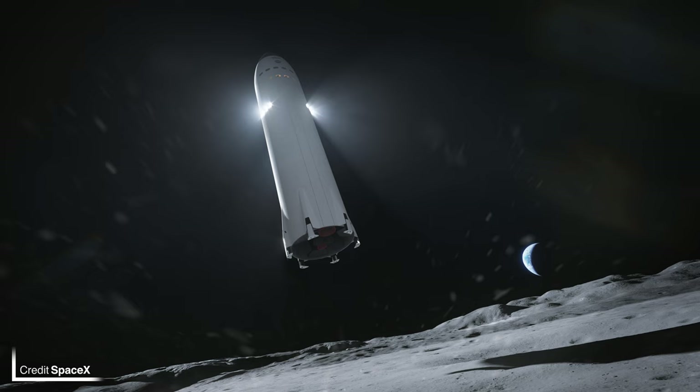Falcon Heavy will soon hopefully be flying again with the USSF-44 mission, and boy has it been a while. The last time Falcon Heavy flew, nothing Starship related had flown yet — Starhopper feels like decades ago now in Starbase terms. This flight is extremely overdue.